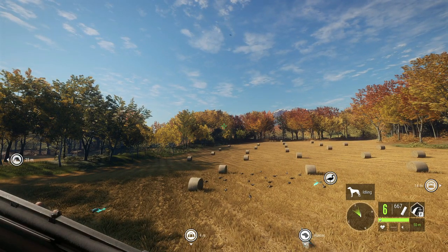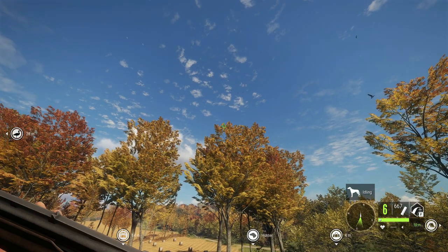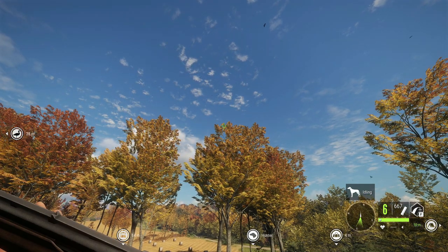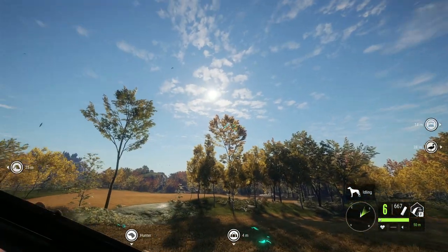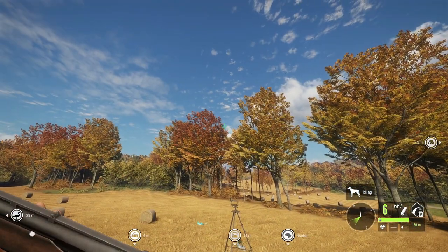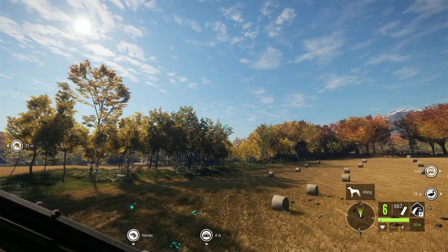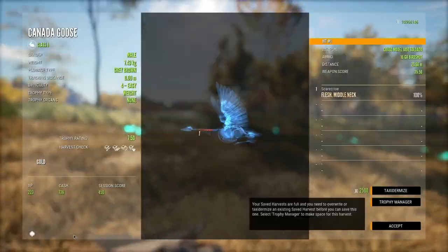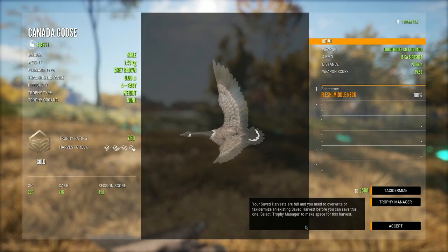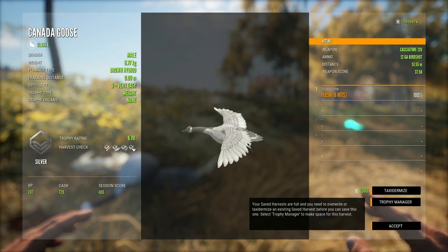A lot of you are probably questioning where the 10 gauge is. To put it short, it simply doesn't have enough ammo capacity — it only holds three shells and it's very slow. Even though you have some extra power, that's really not going to matter when the 12 gauge is perfectly fine. This one right here was 12 gauge birdshot at 51 meters and it took the bird down super quick. You really don't need to be shooting from much farther than that.